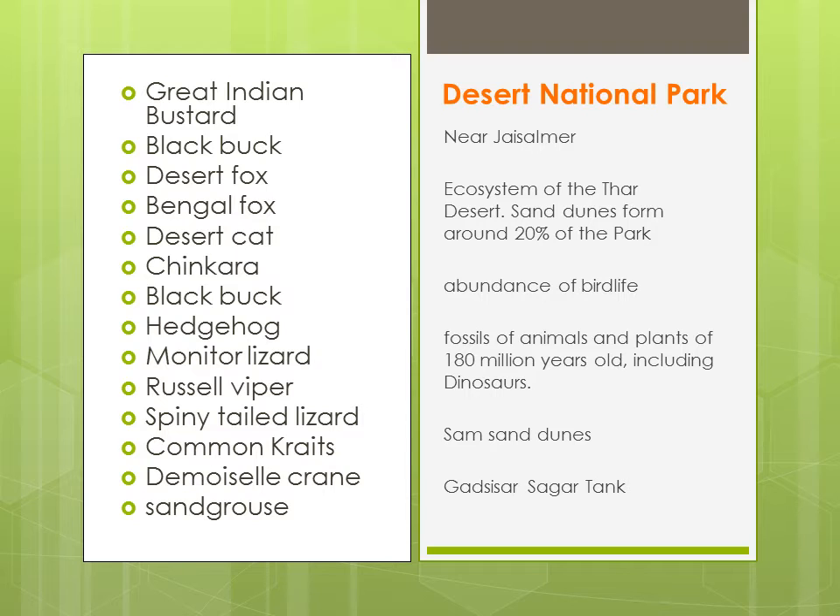Yehaan pe aapko Great Indian Bustard milegi, jiska conservation bahut important hai India ke liye. Black buck, desert fox, Bengal fox, desert cat, rusty spotted cats — yeh semi-arid conditions mein hi paaye jaayenge. Chinkara, black buck, hedgehog, monitor lizard, Russell's viper — yeh ek kind of snake hai — spiny tail lizard, common krait, demoiselle crane, sand grouse — sand grouse ek bird hai.